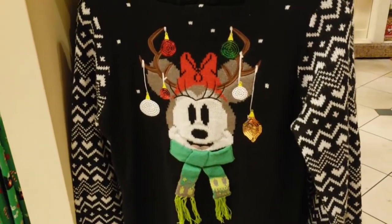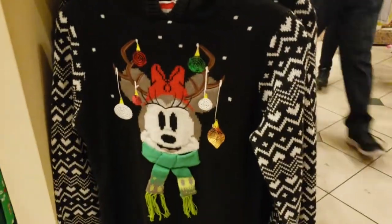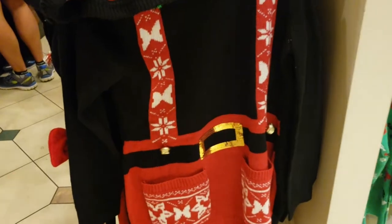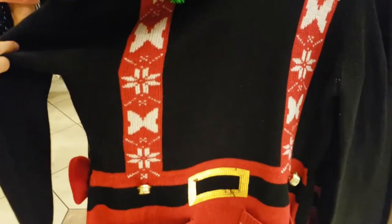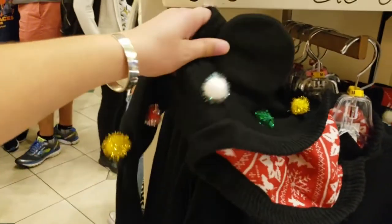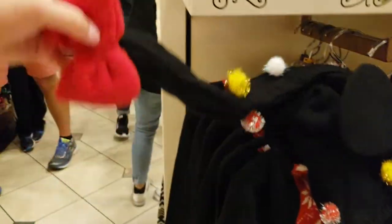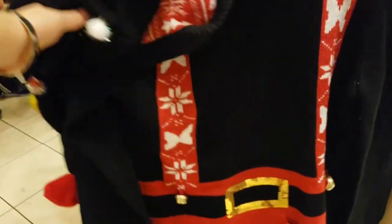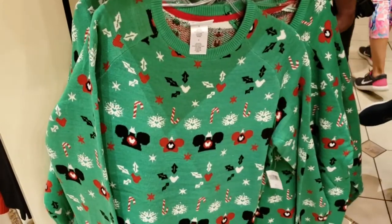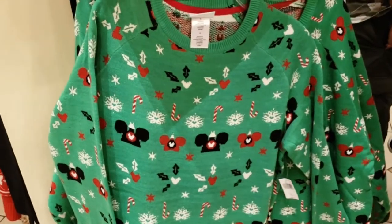Anyone participating in a sweater contest? This one is $65. Check out this holiday sweater — it has jingle bells, it has pockets, it has Santa's golden buckle, and it has a hood with ears and pom-poms and a bow. Oh my goodness — that's festive! And $54 for this sweater here.